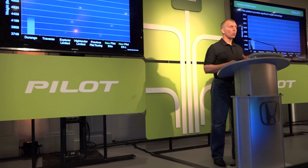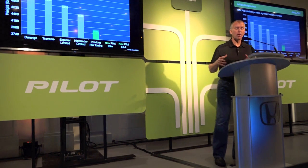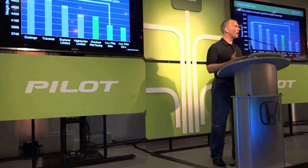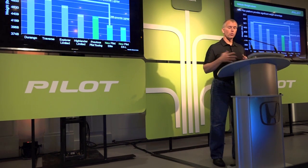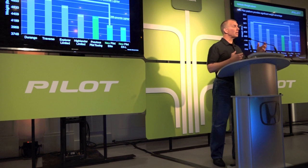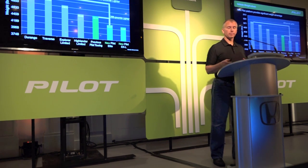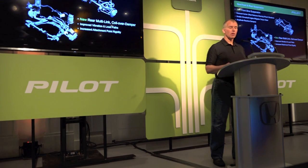We achieved a significant reduction in weight while still being incredibly strong. Compared to the outgoing model on the heaviest versions, we're almost 300 pounds lighter versus our new heaviest version. And compared to the heaviest competitor, we are over 800 pounds lighter.